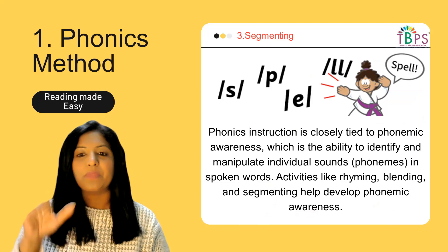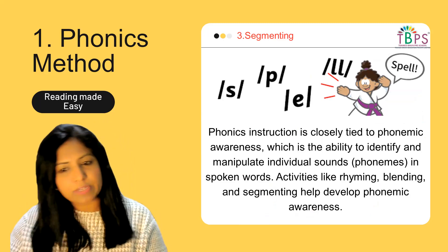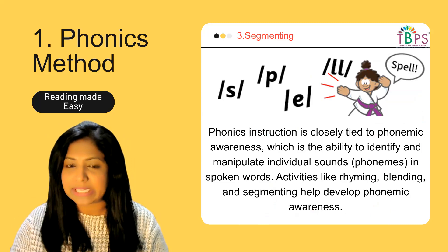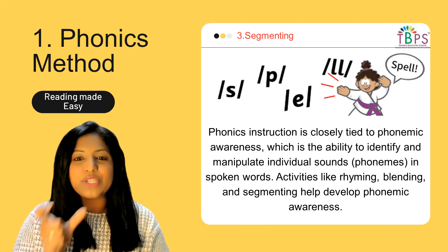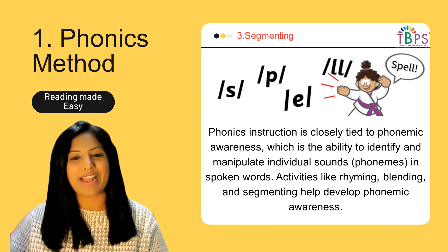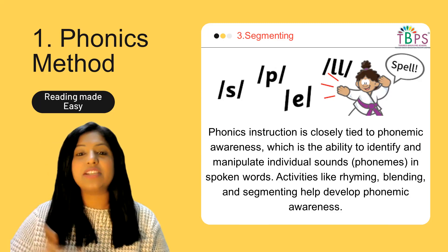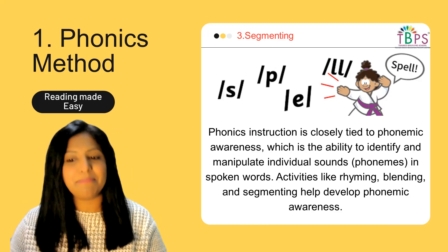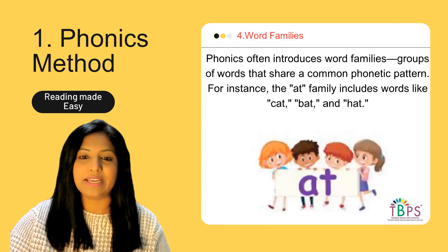For a word like 'spell,' LL is a double consonant counted as one sound, giving four phonemes. All phonics instruction is closely tied to phonemic awareness — the ability to identify and manipulate individual sounds in words. Activities like finding rhyming words reinforce this: what rhymes with 'spell'? Bell, smell, tell. Working on rhyming words helps children with segmenting and builds phonemic awareness.